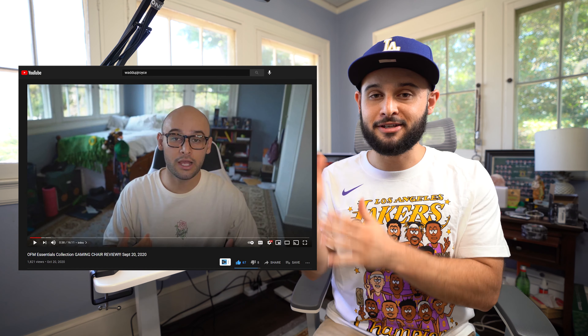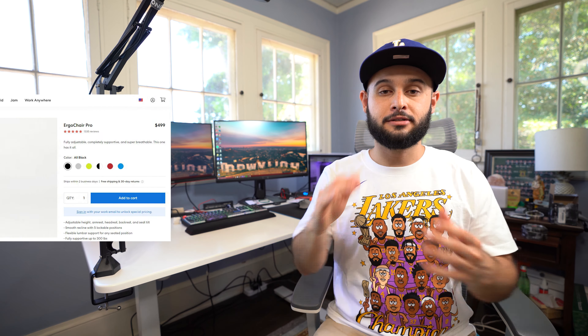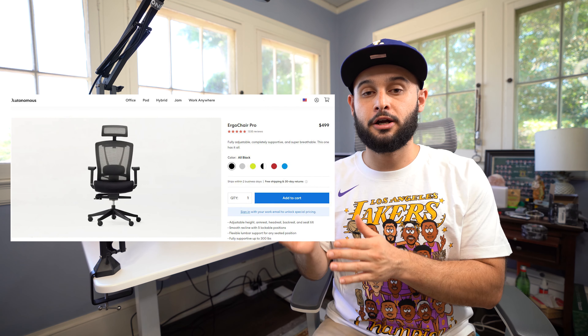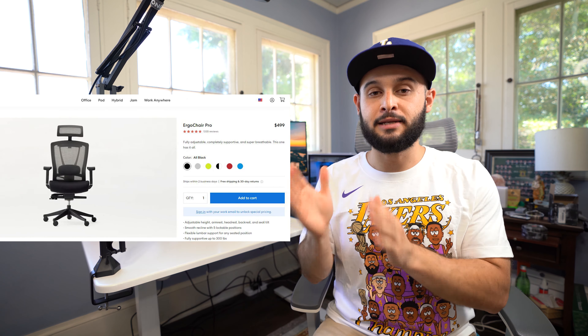If you guys haven't noticed since my first video — go check that out — I have updated and gotten a new desk chair. That chair is called the Autonomous Ergo Chair Pro, previously known as the Autonomous Ergo Chair 2. I've had this chair for about six months now, which has allowed me to really deep dive into what I like and dislike about it. By no means am I sponsored by Autonomous in any way — I bought this with my own money — so I'm giving you guys an honest review.